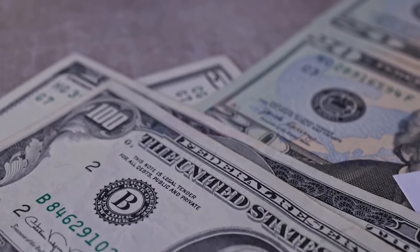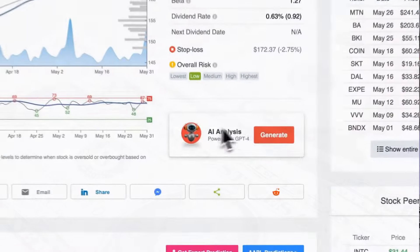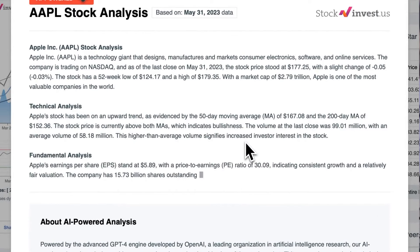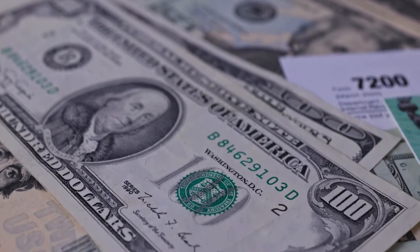Stay ahead of any developments that could impact your investments. Improve your trading decisions with our newly launched AI stock analysis tool powered by GPT-4 on stockinvest.us — access AI insights and receive free price predictions and in-depth analyses for over 25,000 companies worldwide. Please remember this video is for informational purposes only and is not financial advice.